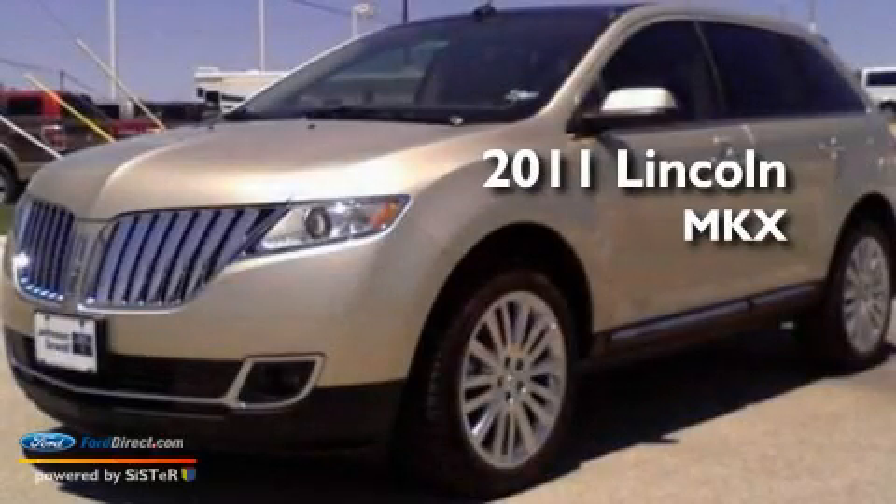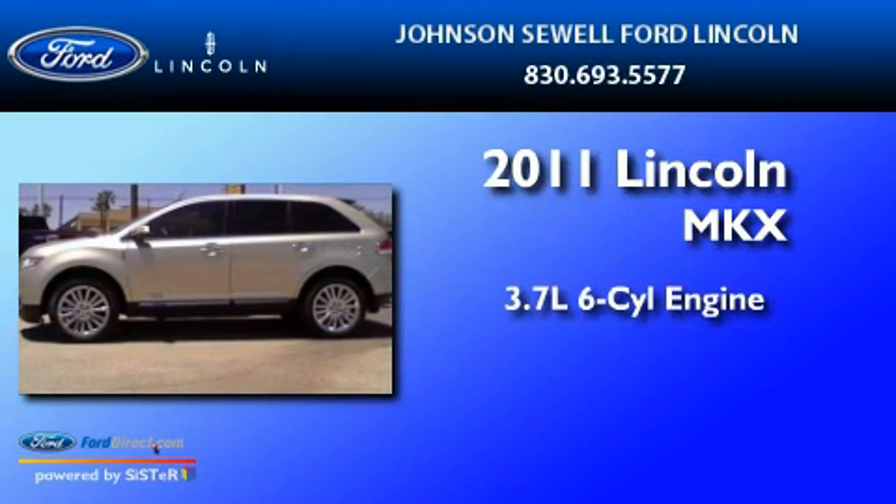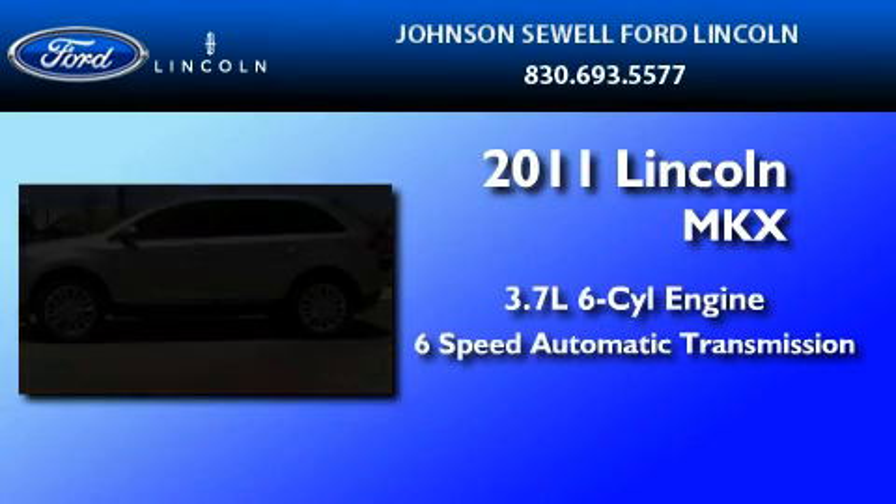This is a 2011 Lincoln MKX. It has a 3.7-liter six-cylinder engine and a six-speed automatic transmission.